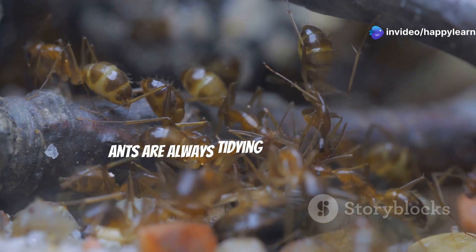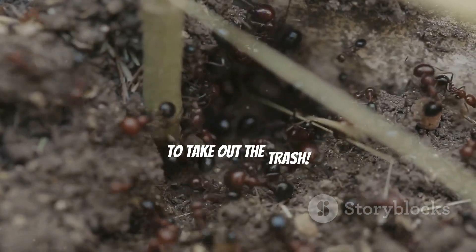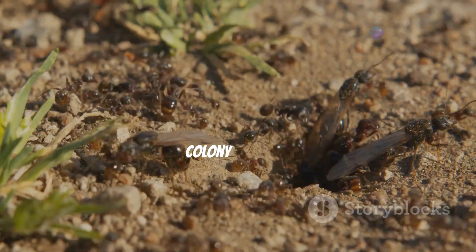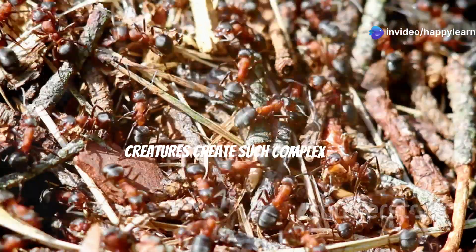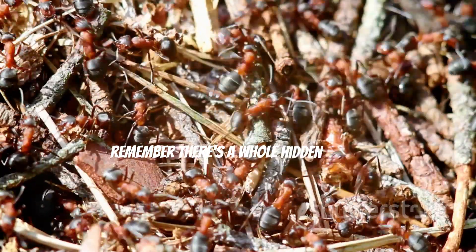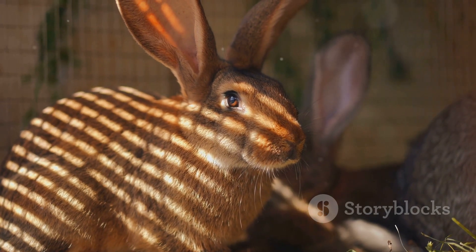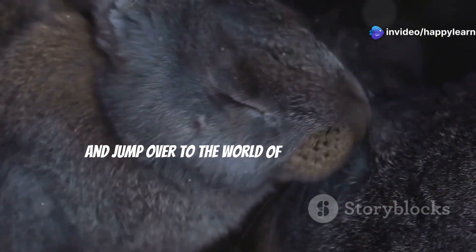Cleanliness is also super important — ants are always tidying up their colony. They even have special ants whose job is to take out the trash! Every ant has a role, and they all work together to keep the colony thriving. It's truly amazing how these tiny creatures create such complex and organized societies. So next time you see an ant, remember there's a whole hidden world beneath your feet.